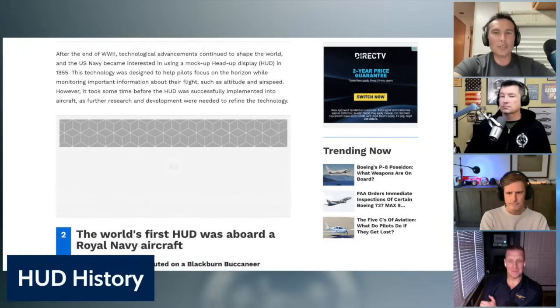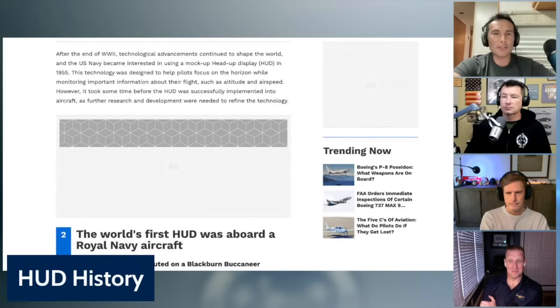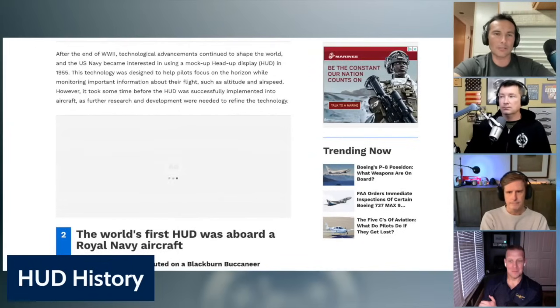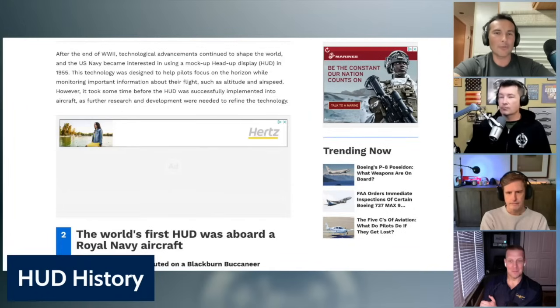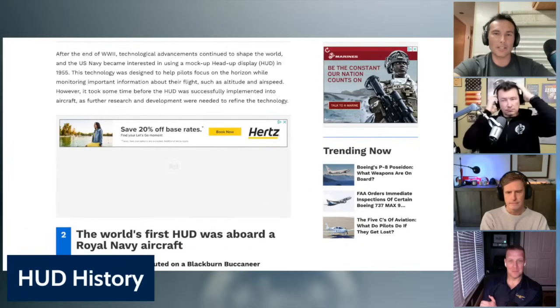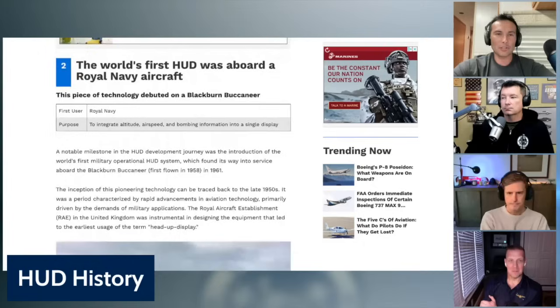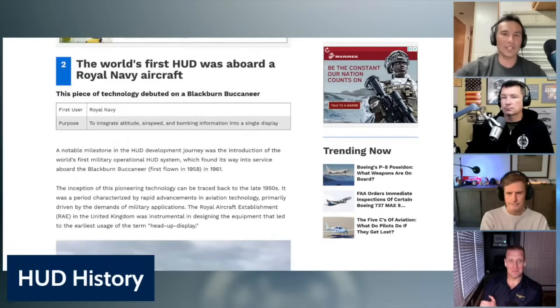After World War II, advancements continued. The US Navy became interested in using a mock heads-up display in 1955, designed to help pilots focus on the outside while monitoring important flight information such as altitude and airspeed. However, it took some time before the HUD was successfully implemented into aircraft, as further research and development were needed to refine the technology.